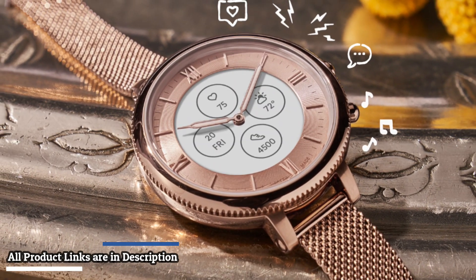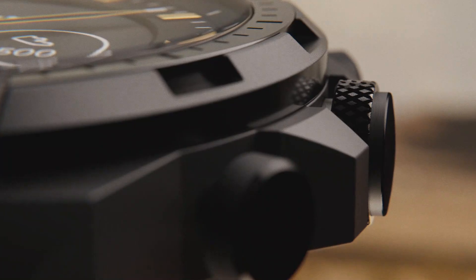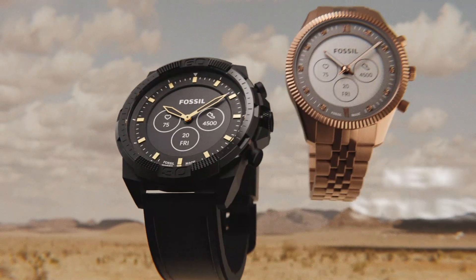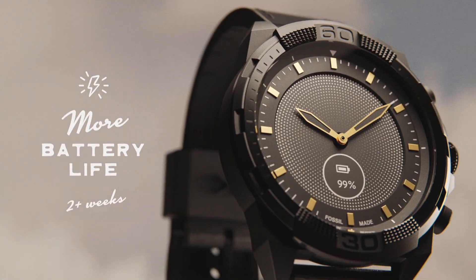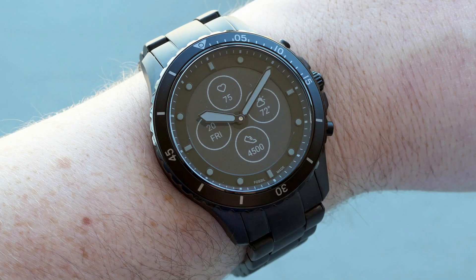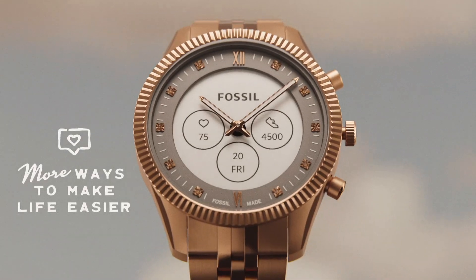Thank you for watching our video on hybrid smartwatches. We hope you found this video helpful and informative. As you have learned, hybrid smartwatches are the perfect blend of traditional watch design and modern technology, offering features like fitness tracking, notifications, and even music controls. With their stylish design, long battery life, and versatile functionality, hybrid smartwatches are a great choice for anyone who wants to stay connected without sacrificing style or convenience.